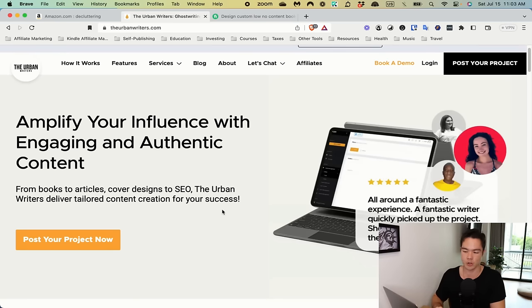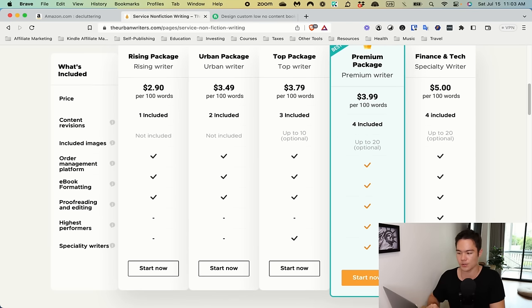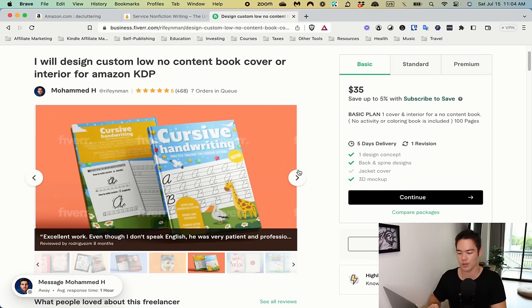If you want to outsource a text-heavy book, hire ghostwriters. The number one ghostwriting company I recommend is The Urban Writers — I'll leave a link and a discount coupon in the description. Go to their site, click on Services, click on Nonfiction packages, and choose whichever package appeals to you — I typically get the premium or top package. For low and medium content books like journals or coloring books, go to Upwork or Fiverr to hire people to create those for you.